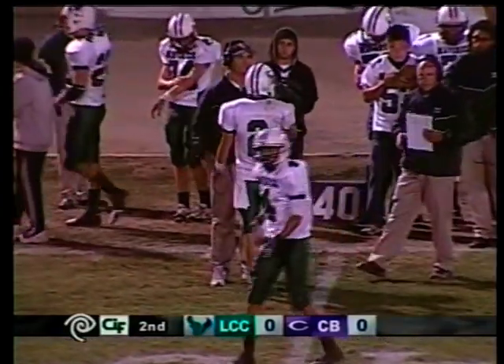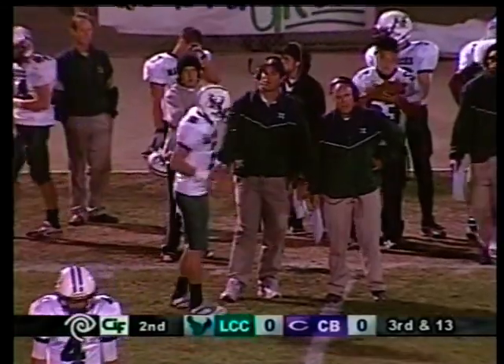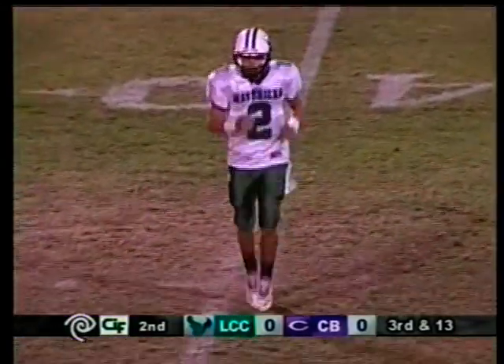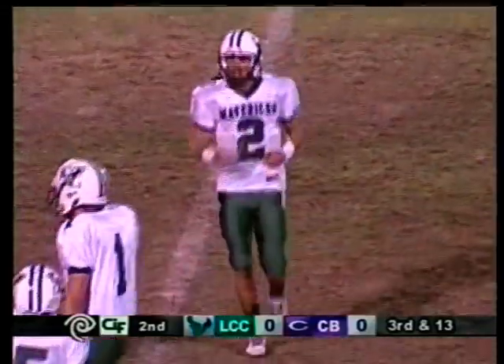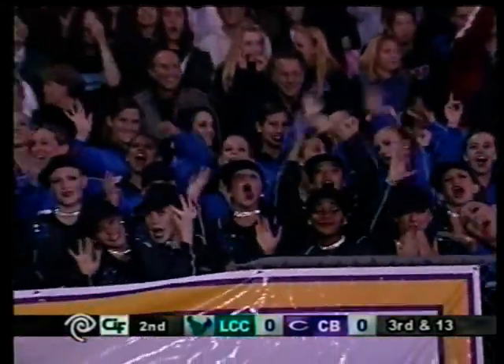This La Costa Canyon offense has not been as productive as last year's number two ranking in the division one area. They didn't return anybody who was really a top rusher or top receiver — it was basically Moeller and a lot of new guys on this offense. This is seeing a lot of inconsistency and a lot of penalties early on for La Costa Canyon in this ball game.